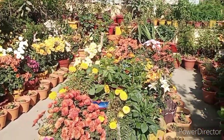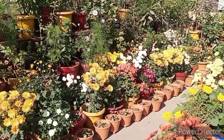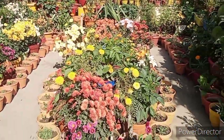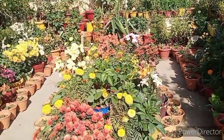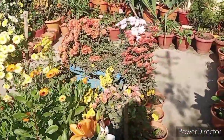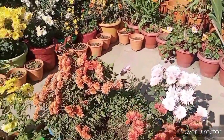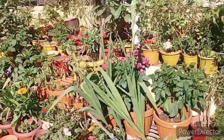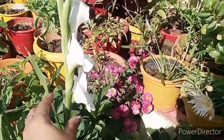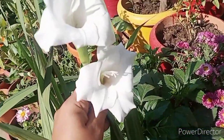Hello my friends, welcome to my channel Gardening at Home. There is a lot of blooming in our terrace garden with colorful flowers. Today I am going to talk about a beautiful flowering vine which is a perennial plant. You can see in our garden the bulb is also very beautiful.